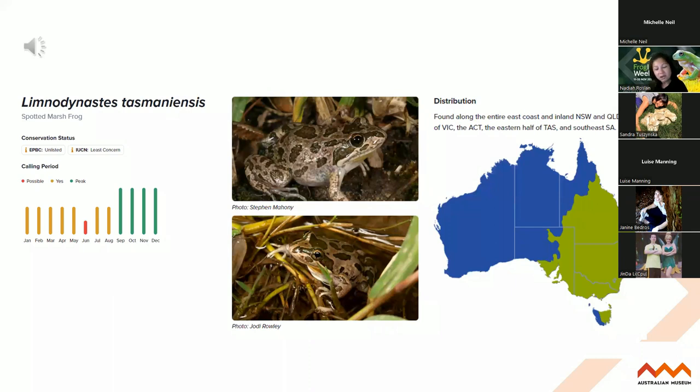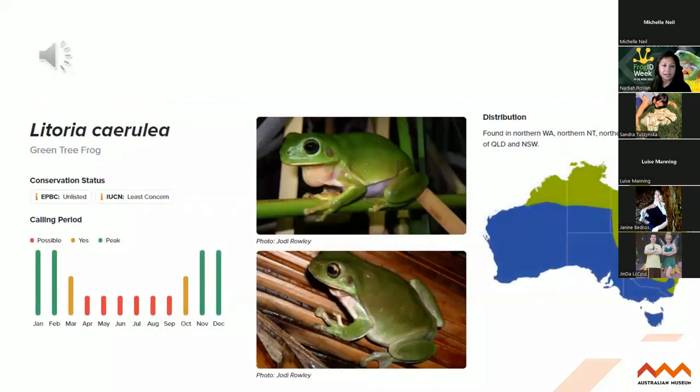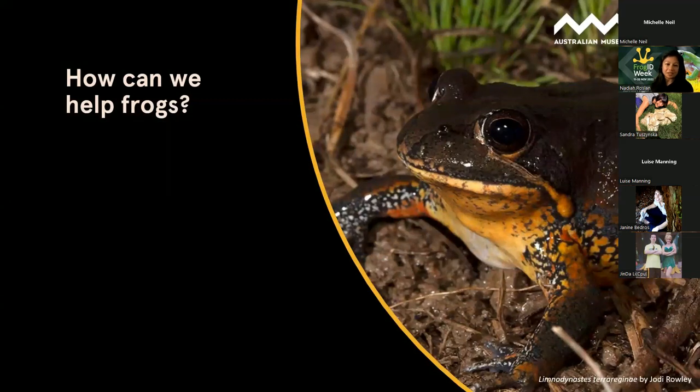We do want records of common species, but also the more threatened species. So if you are on a bushwalk in more regional areas, do ensure you've got the Frog ID app handy. The Eastern sign-bearing froglet, Crinia parinsignifera, looks very similar to the common Eastern froglet but sounds a bit more drawn out. And our iconic green tree frog - it's really sad that this frog is now in decline around Sydney.